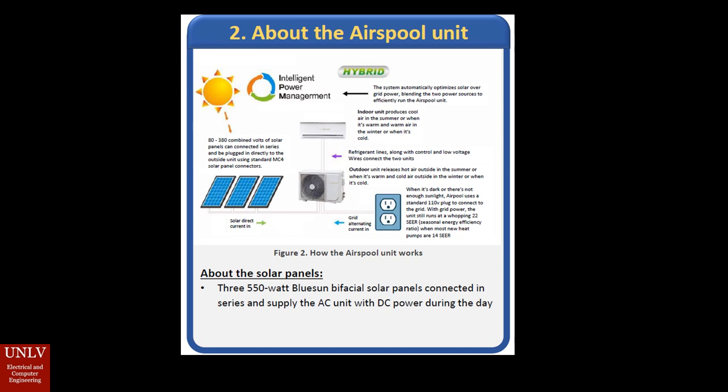Inside of the system includes an indoor unit, which provides cool air during hot summer days. There is also an outdoor unit that releases all the hot air from inside your home to the outdoors. Lastly, we have the solar panels — each solar panel is capable of providing almost 600 watts of power. Depending on the size of your home and how many indoor units you would like, AirSpool is able to provide you with the correct amount of solar panels.